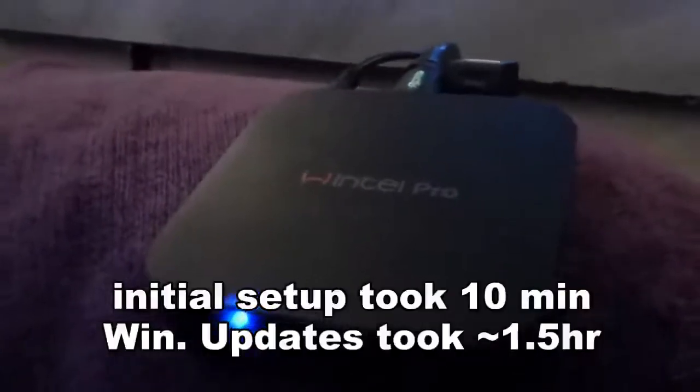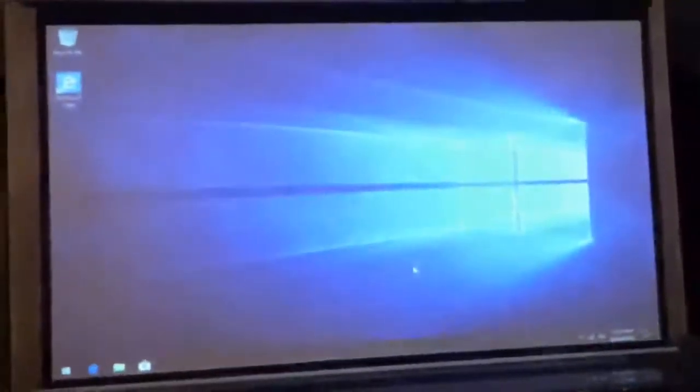For the demo part, the mini PC is now all set up and connected to our projector and from there onto the 100 inch screen.